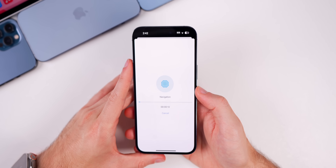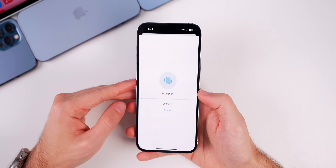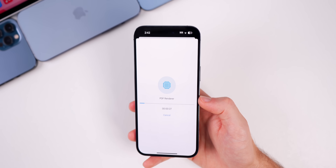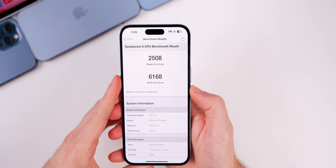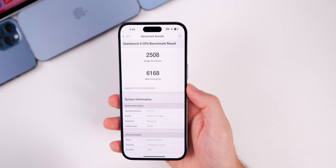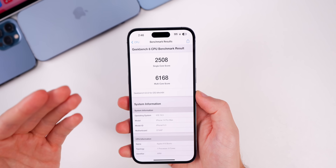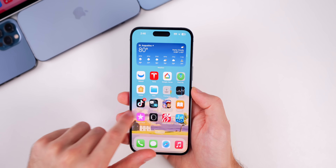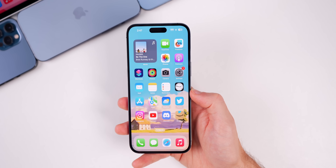Running a quick Geekbench 6 test on beta 3: the scores came in at 2508 on single-core and 6168 on multi-core — both lower than beta 2. That could be a byproduct of lower battery percentage during the test, though my battery was only slightly higher during beta 2. That said, my first impressions performance-wise feel about the same — no noticeable hiccups or anything abnormal.